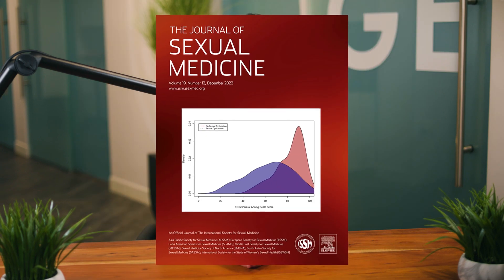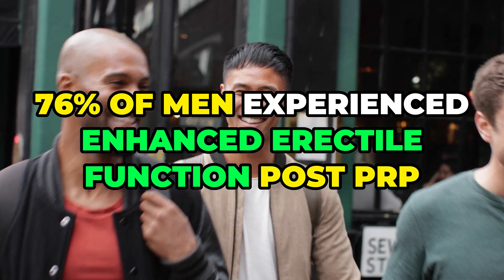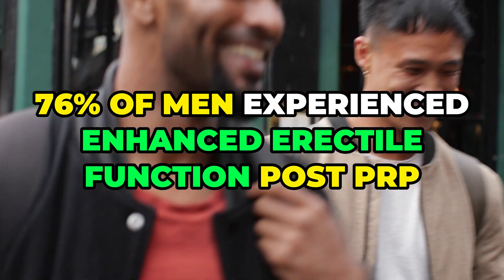But there is a ray of hope. Enter PRP injections — platelet-rich plasma. A study in the Journal of Sexual Medicine revealed a staggering 76% of men experiencing enhanced erectile function post-PRP, compared to 25% in a placebo group.